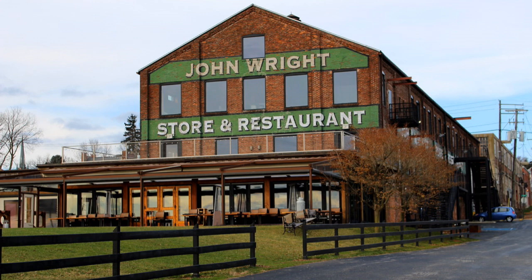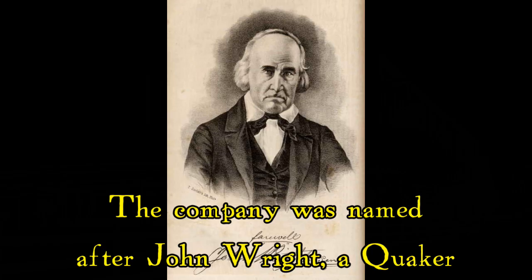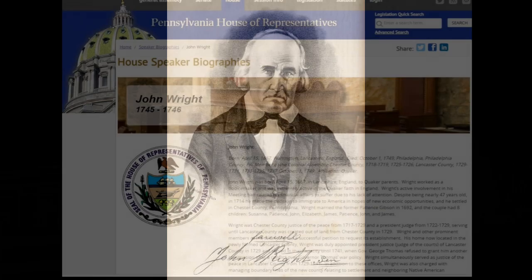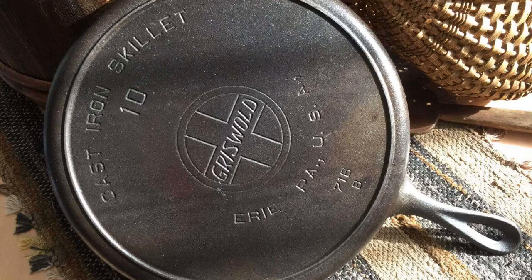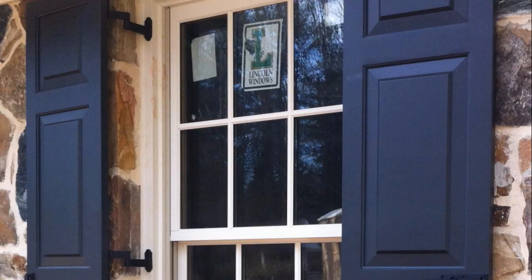The John Wright Company was founded in 1947 and they've been based in Pennsylvania for their entire history. The company was named after John Wright who lived in the 1700s. He was a Quaker who preached to the local Indian population and he was one of the founders of Lancaster County. They acquired a local hardware business that had been in existence since 1880, and so they're actually as old as the more famous vintage cast iron manufacturers.